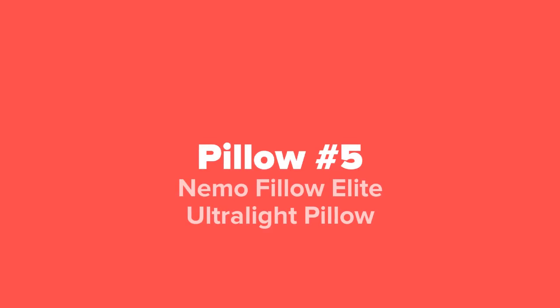Alright camping fans, so the first camping pillow that we're going to show you guys today, coming in at our number 5 spot, we've got the Nemo Filo Elite Ultra Light Pillow.